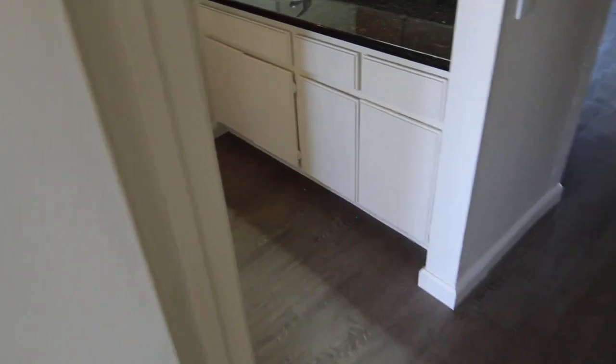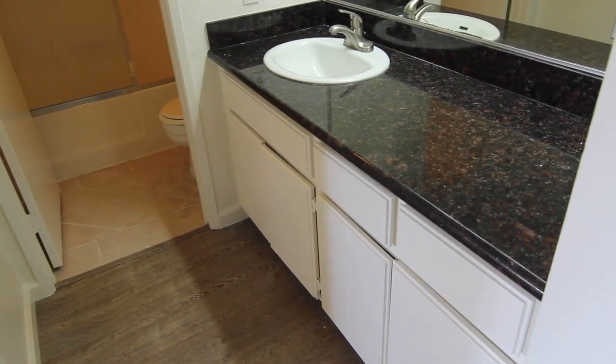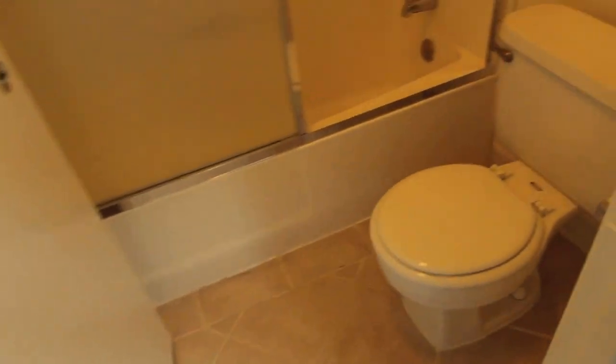Here is the bathroom. Vanity out here, and then through here you have a toilet and a shower-bath combo. Tile flooring in here.